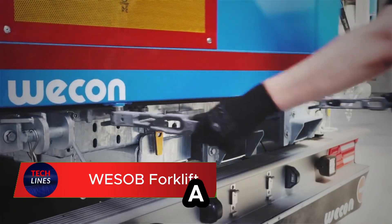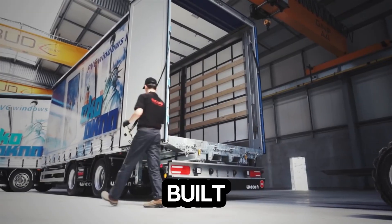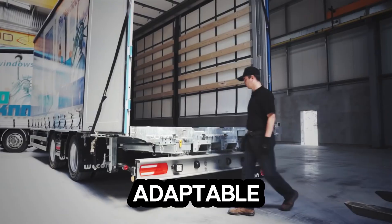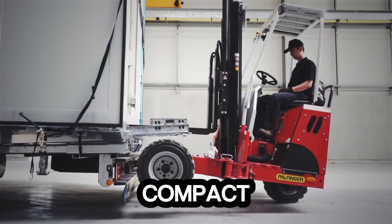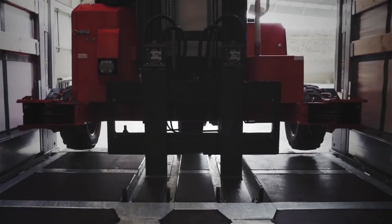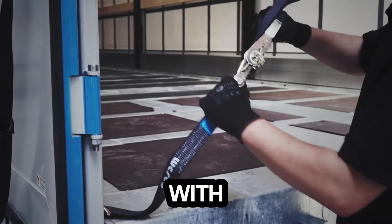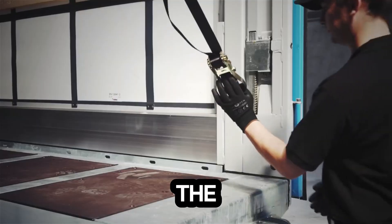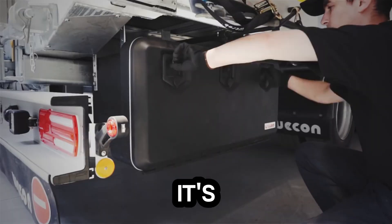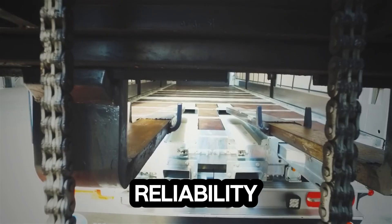Meet the Wab Forklift, a compact powerhouse that's redefining modern logistics. Built for efficiency, this innovative transport solution packs serious strength into a sleek, adaptable frame. Its compact design makes it easy to integrate with a wide range of transport vehicles, giving businesses the flexibility they need to move goods faster and smarter. Crafted with a durable, heavy-duty build, the Wab Forklift thrives even in the toughest environments, whether it's a crowded warehouse or a fast-paced loading dock.